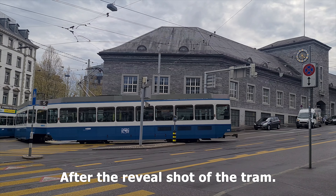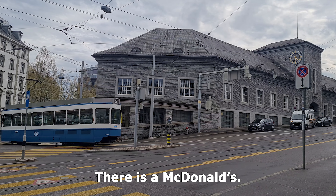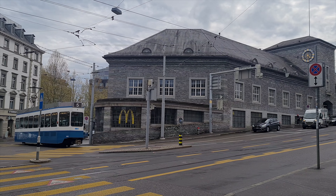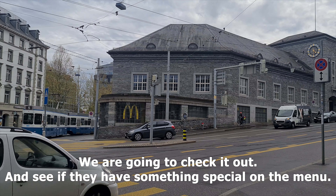After the reveal shot of the tram, there is a McDonald's. So we're going to check it out and see if they have something special on the menu.